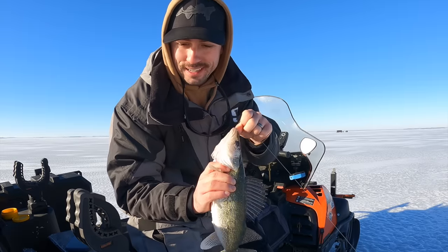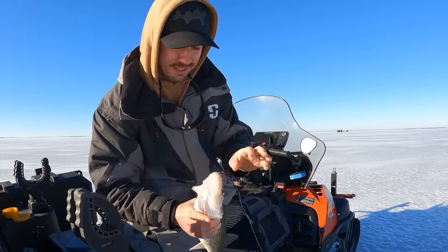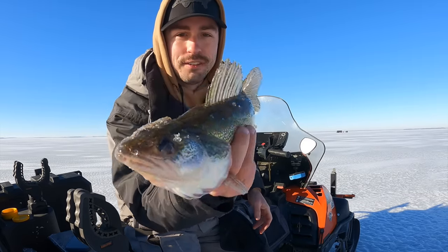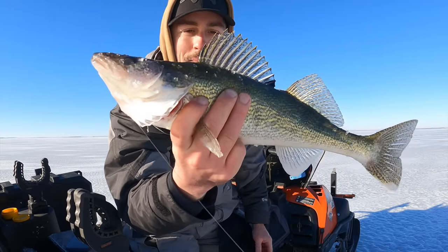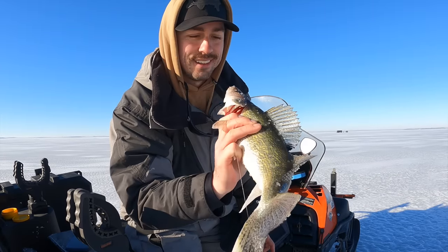That was cool. I actually just dropped down - I was over talking to TJ - and man, they're just angry. Look at him, he's just so mad and angry. Look how he's all flared out. They're just plump out here, man. They are healthy. They're angry. I like him a lot, I'm not going to lie.